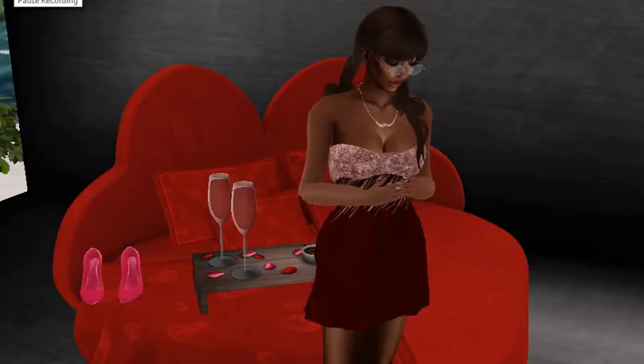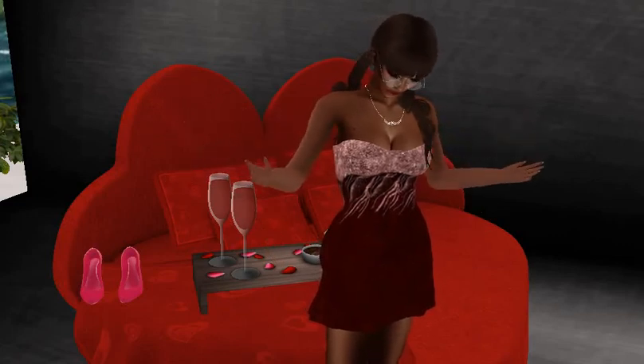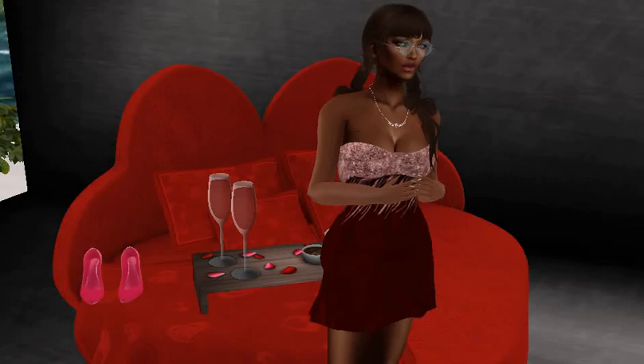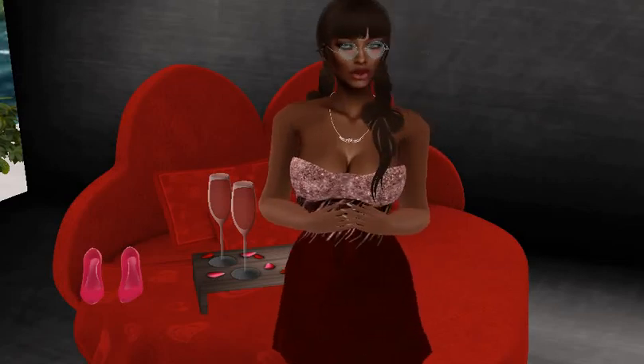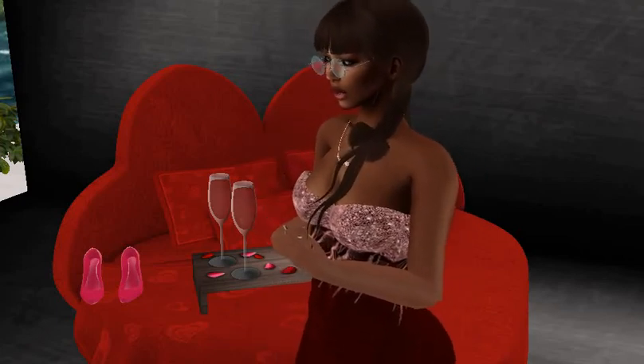In this shot, I would like to show you the tray, which I really like — one prim — the shiny pink shoes, and the dress, as well as the necklace. Now, the couch is 10 prims, so I know a lot of people probably will not want to get that, but I did think that the tray is really great with just one prim.